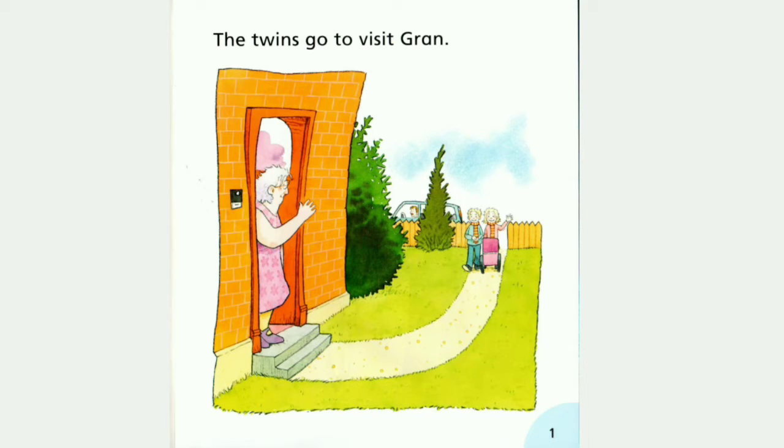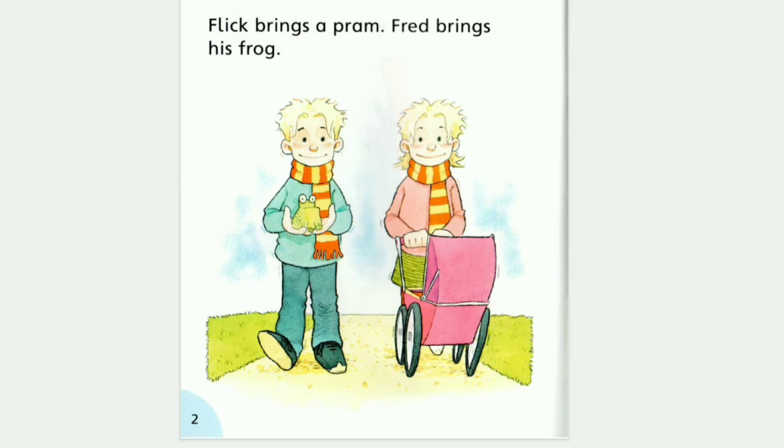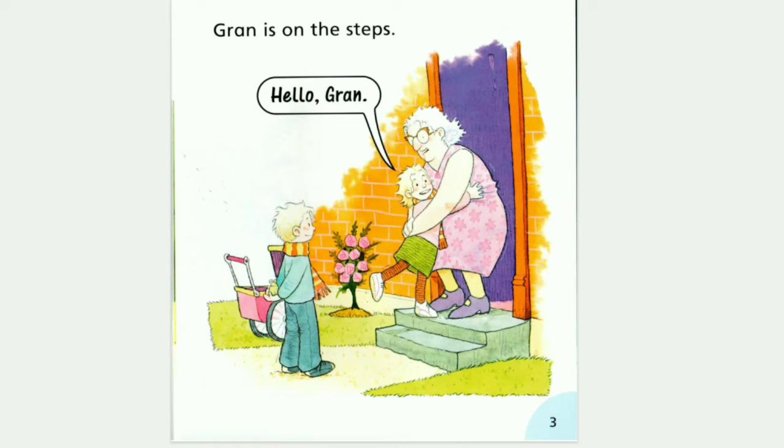The twins go to visit Gran. Flick brings a pram. Fred brings his frog. Gran is on the steps. Hello Gran!